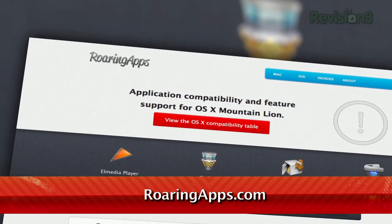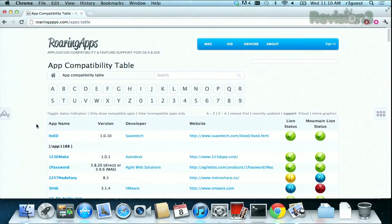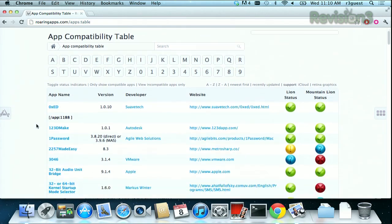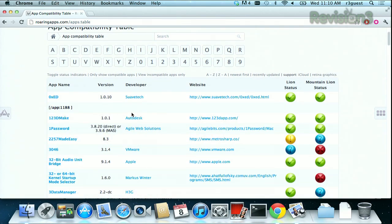When you get to the website, you just click on the View the OS 10 Compatibility Table, and it will bring you to a list of all the different applications sorted alphabetically. You'll see the app's name here on the left, its most recent version number, the developer, the website, and finally an icon that shows you if it's compatible with Lion and Mountain Lion.